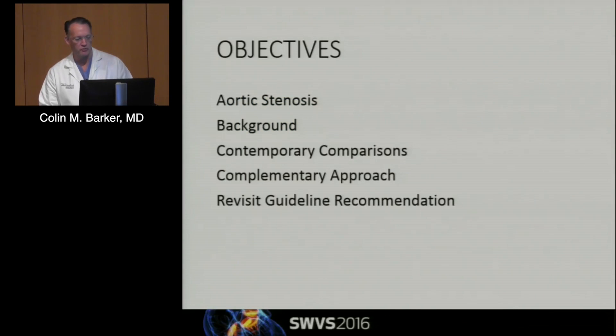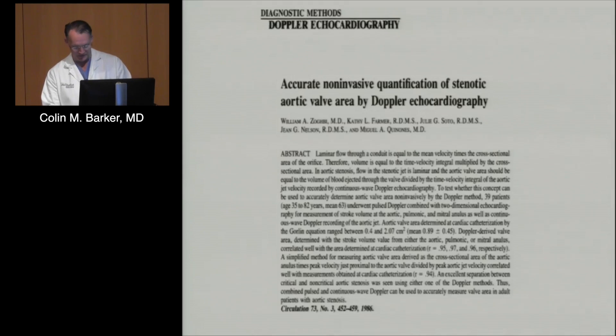In this talk, I'm going to focus primarily on aortic stenosis. Tomorrow I'll do some invasive hemodynamic assessments on mitral stenosis in the morning, and go through some of the background without too much overlap with Dr. Zogbe's talk—show you how we got to where we are relying primarily on non-invasive techniques. Then compare historical data to some contemporary comparisons of invasive hemodynamics and non-invasive, and show some of the limitations of both. And propose a more complementary approach, which would require revisiting the guideline recommendation, which is very much pro-non-invasive assessment.